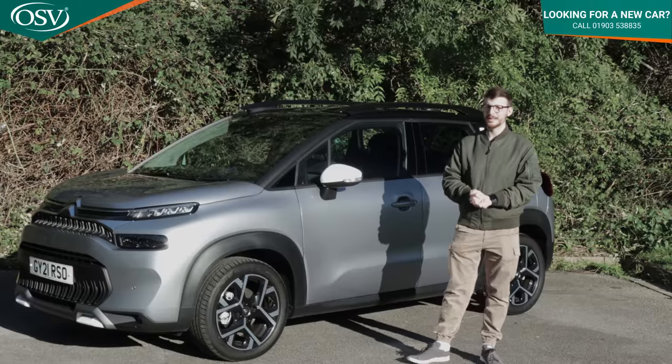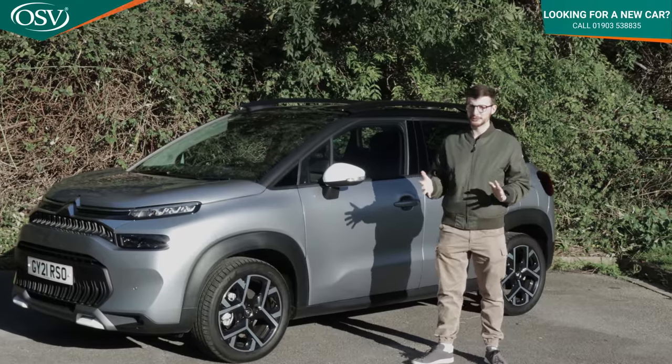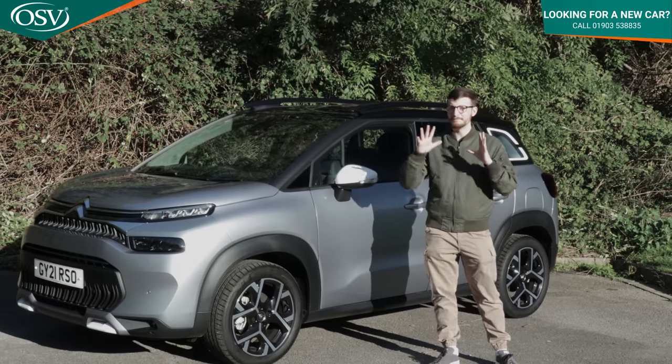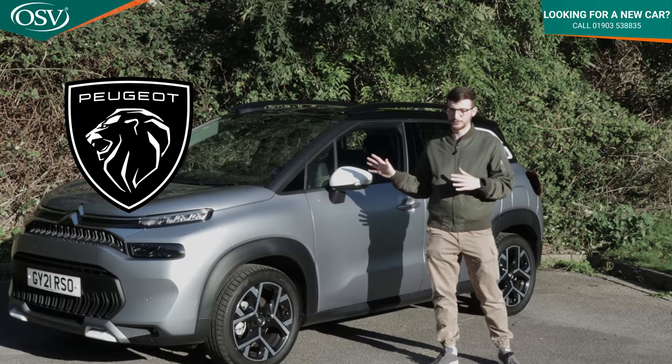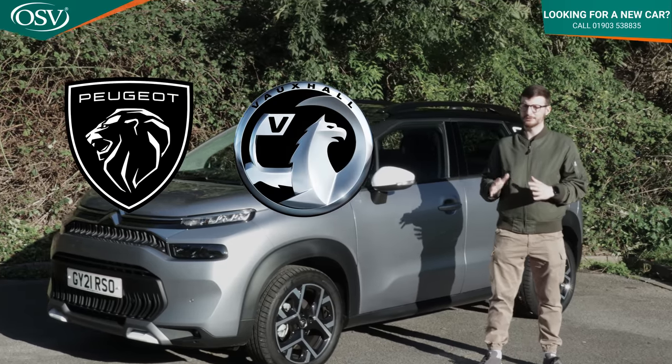It replaced the C3 Picasso MPV, but did so without compromising on practicality — you'll find out more about that as we work through this review — and that made it a really desirable transition for a lot of Citroen loyalists. This model shares the same PF1 platform as many vehicles under the PSA Group badge, a massive conglomerate that owns brands like Peugeot, Citroen, Vauxhall and many others.